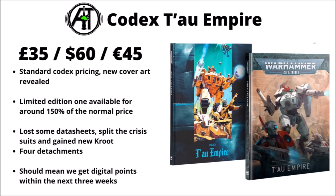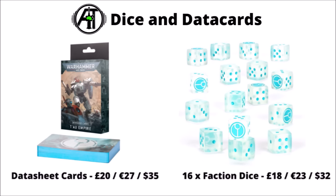Finally for the big Tau release, there are datasheet cards and Faction Dice. The Faction Dice are clear, frosted, and whitish — interesting looking but maybe not the easiest to read on the tabletop. The datasheet cards have 44 datasheets covering those in the Codex plus the Drones and the Combat Patrol data cards. They'll be the normal prices: £20 or $35 for the data cards, and £18 or $32 for the dice — a bit of a luxury, but fun things to have if Tau is your main faction.